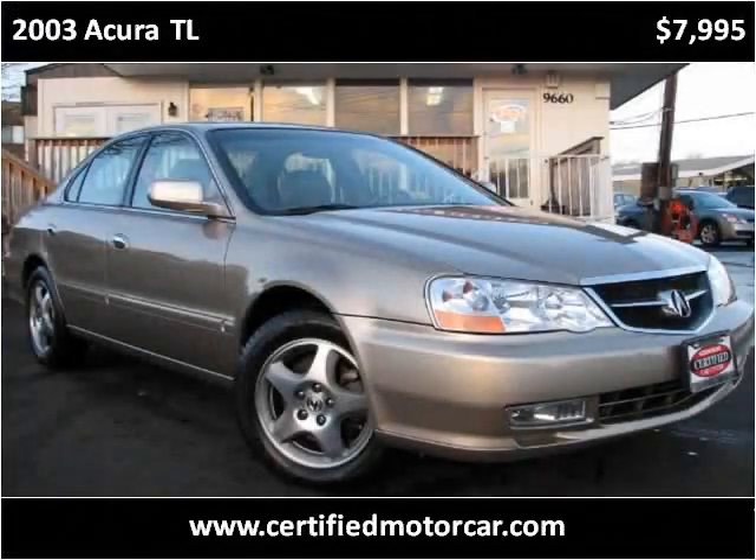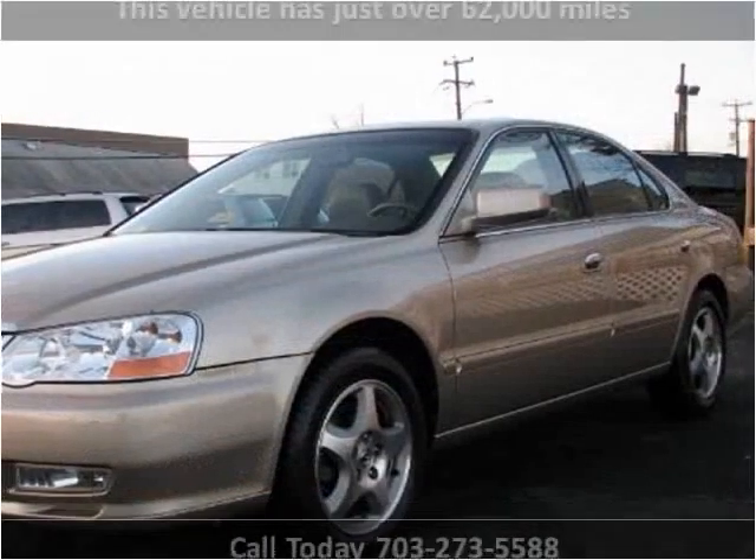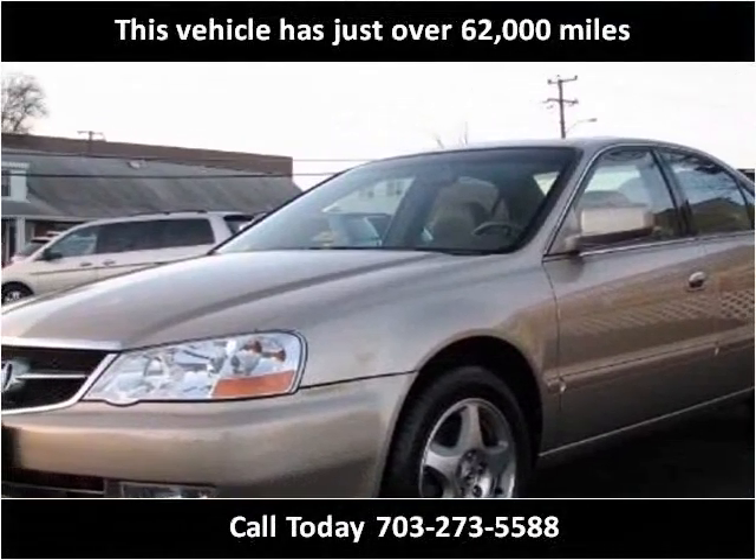This 2003 Acura TL is available from Certified Car Center. This vehicle has just over 62,000 miles.